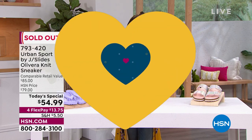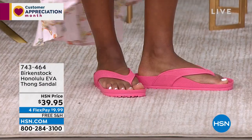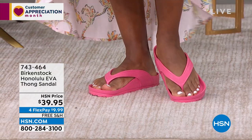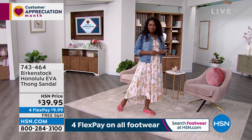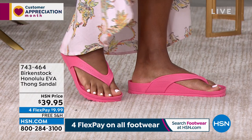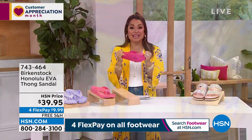We have a fantastic hour of Birkenstock. You're going to get free shipping on all of them, flex pay on all of them, and we have a style for everyone. I'm very excited about the Honolulu. It has all the health and wellness benefits of Birkenstock — that footbed with arch support, a deep heel cup, a toe bar — but in EVA, meaning light as air and completely waterproof.